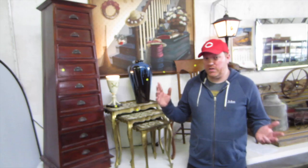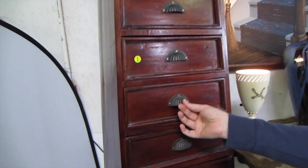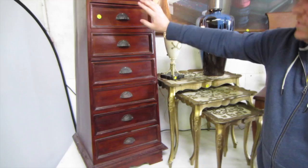First up, we've got this beautiful cottage pyramid chest of drawers with colonial-style handles. Lots of storage space in there.